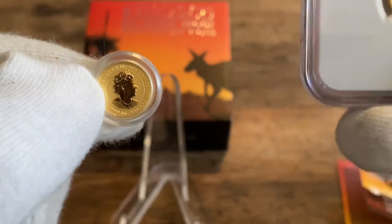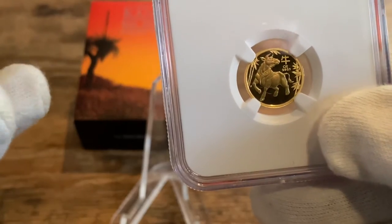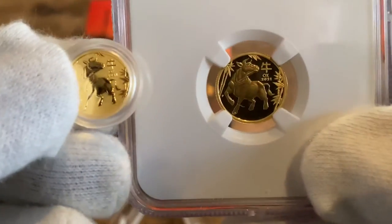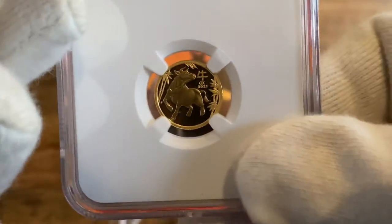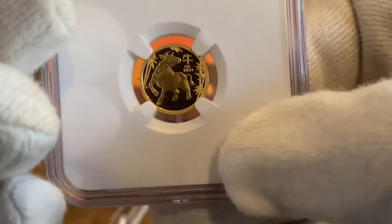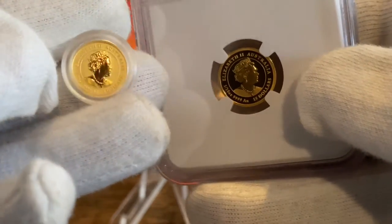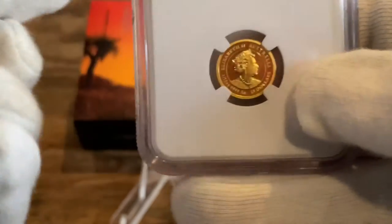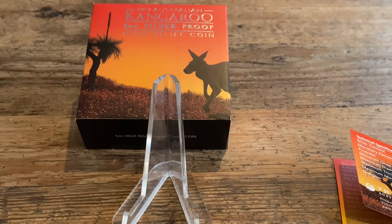I've also got a proof one to show out so you can see the difference. It's nice and shiny. Okay, thank you guys for watching my second video. I hope you like it — subscribe and see you later.